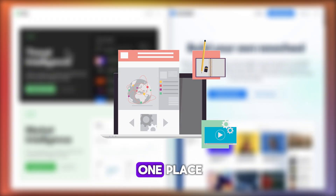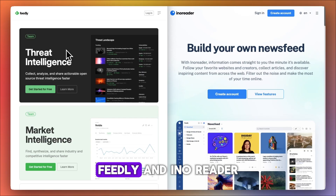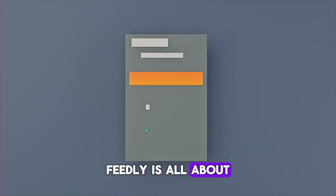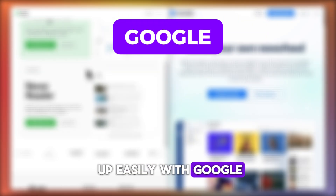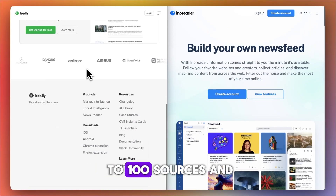Want to get your news and blogs in one place? Let's compare two powerful RSS readers: Feedly and Inno Reader, and see which one suits your reading style better. Feedly is all about a clean magazine-style interface and ease of use. It was launched in 2008, it's one of the most popular feed readers out there, and lets you sign up easily with Google, Apple, or Twitter. On the free plan you can follow up to 100 sources.